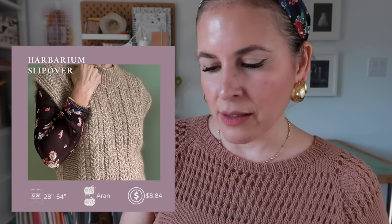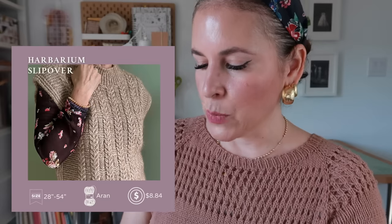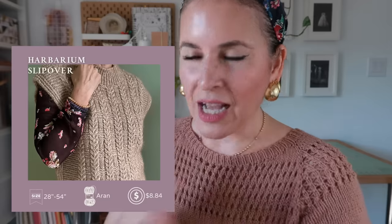On to the special section — a slipover, a vest, and a shawl. Starting with the Harbarium Slipover by Love Knit NL: to fit a 28- to 54-inch chest or XL to 3XL, eight dollars and 84 cents (converted from euros), done in iron/worsted-with-lace weight yarn. Perfect for layering — all those vests are super trendy and I think they'll never go out of style. Small enough to carry in your purse like a scarf. Such a bougie-feeling transitional piece.